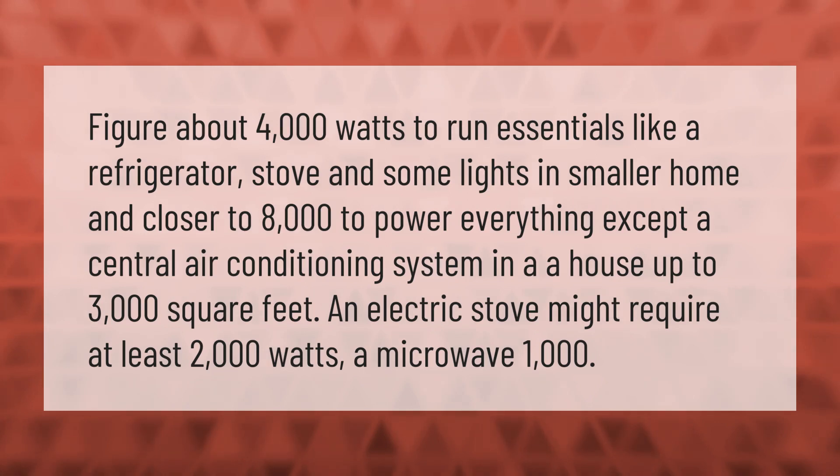Figure about 4,000 watts to run essentials like a refrigerator, stove, and some lights in a smaller home, and closer to 8,000 watts to power everything except a central air conditioning system in a house up to 3,000 square feet. An electric stove might require at least 2,000 watts, and a microwave 1,000 watts.